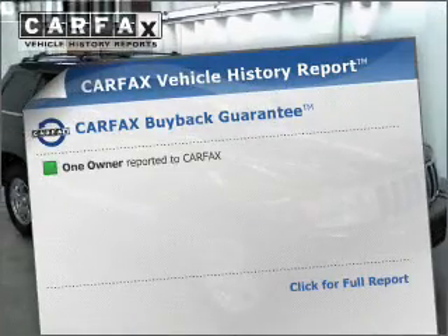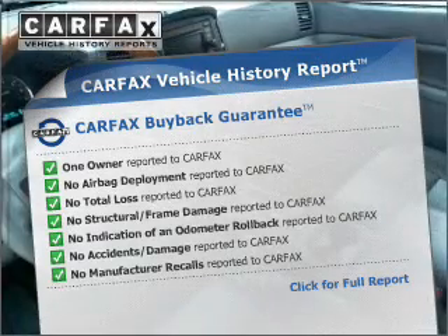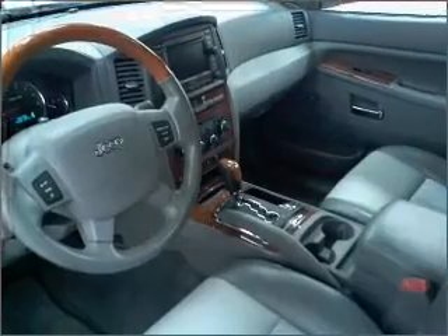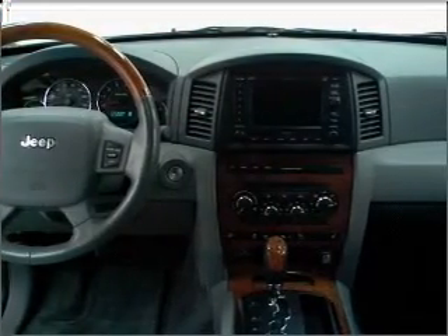Rest easy knowing this vehicle comes with a Carfax vehicle history report from Carfax, the most trusted provider of vehicle information. Let us put you in the driver's seat today — call or click to contact us.